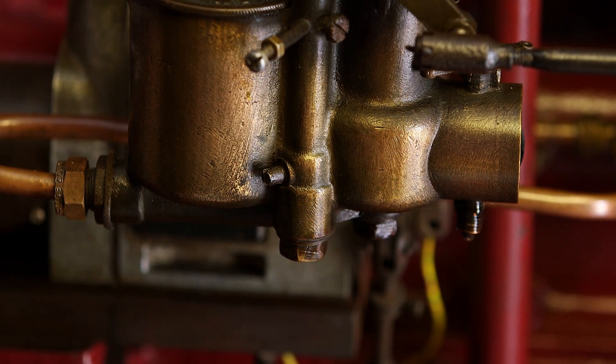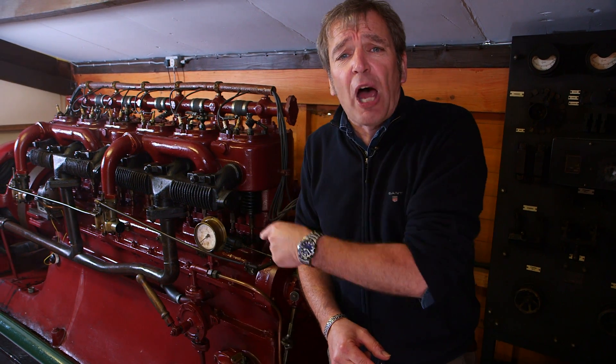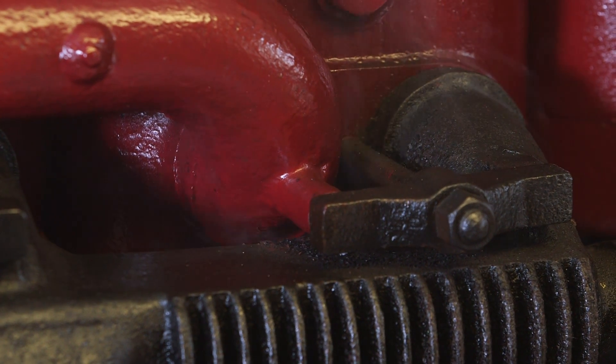There is petrol literally dripping and oozing out of this engine. Would you want to be in a submarine powered by one of these?